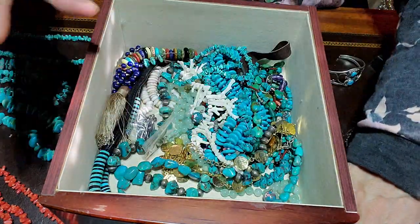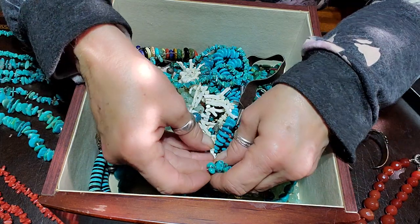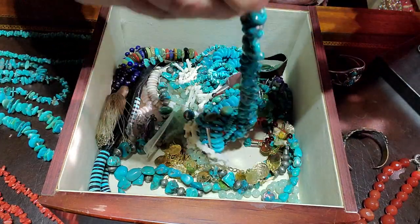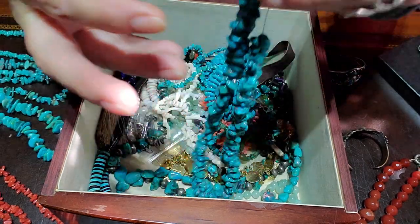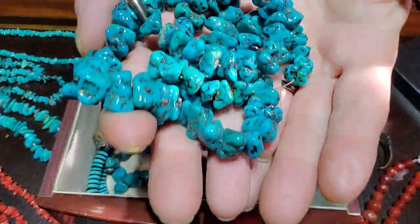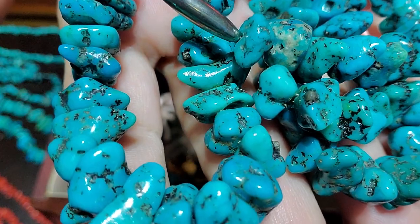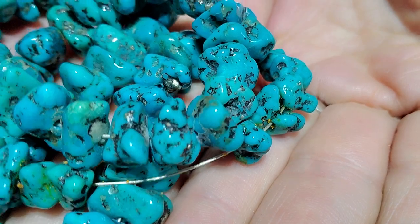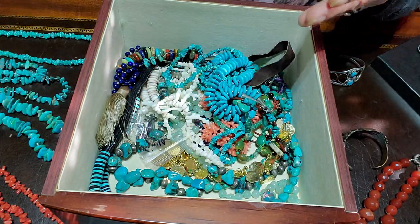I don't know if I can wear it — I'll try. Oh, I think this one looks like it needs to be restrung. Yes, it does — I recall I purchased this one from Gina Gay and it needed to be restrung. I need to get this out of here and do something with it because that is also gorgeous beautiful turquoise. Love it.